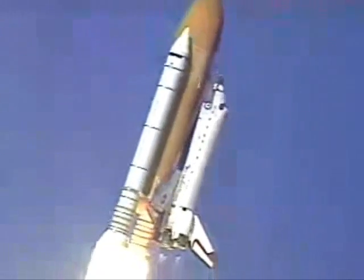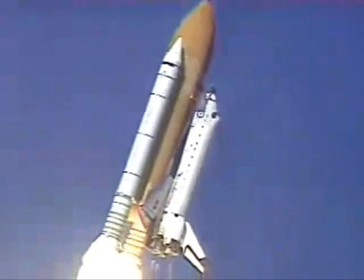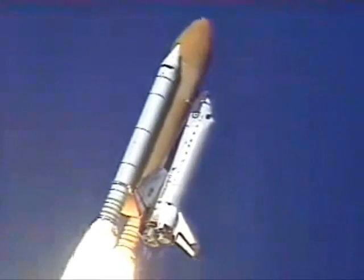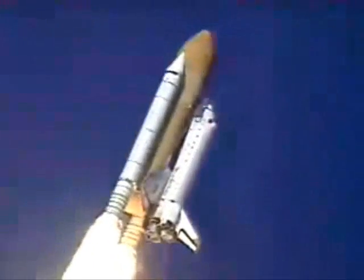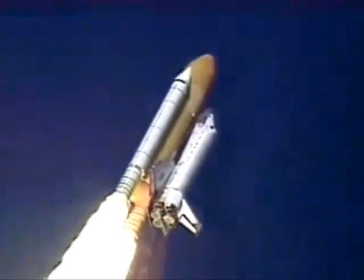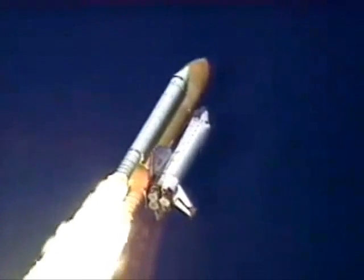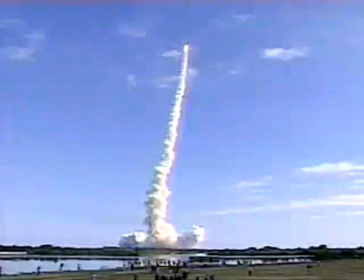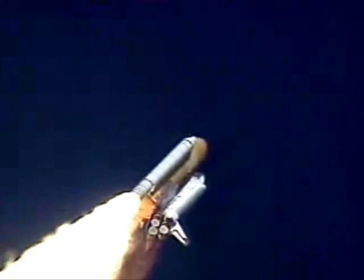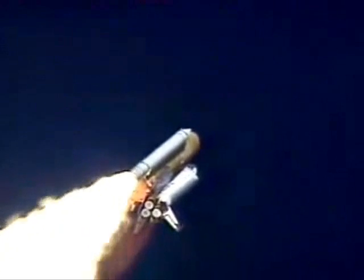Roger, roll Columbia. Columbia now rolling on to the proper azimuth for a 39 degree inclination to orbit. Shuttle in a heads down rings level position for the eight and a half minute ride to orbit. 30 seconds into the flight, the three liquid fuel main engines beginning to throttle back in a three-step fashion to 72% of rated performance, reducing the stress on the shuttle as it breaks through the sound barrier.